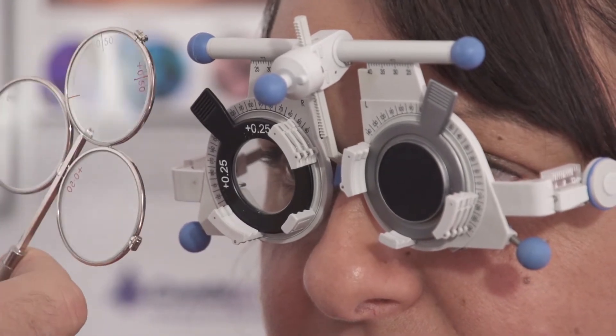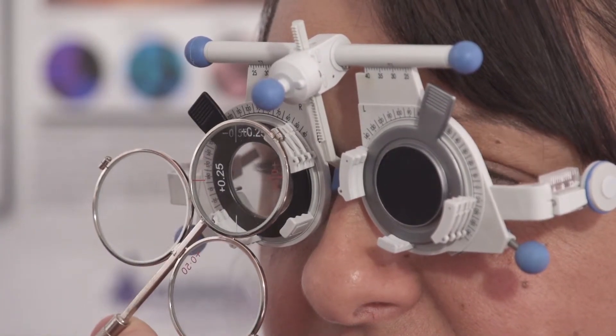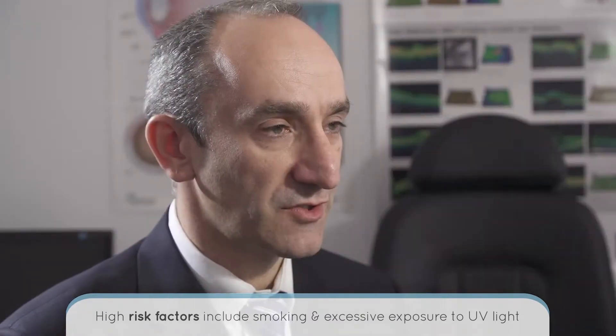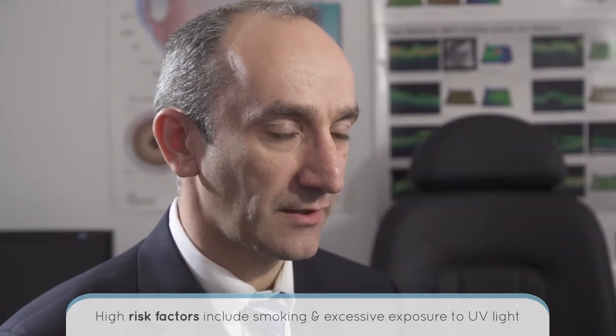Cataracts can also make your vision change so that your spectacles need changing more frequently. There are a number of lifestyle factors which can put you at higher risk for cataract development, including smoking and excessive exposure to ultraviolet light. Changing these risk factors can slow how quickly cataracts develop and can prevent the need for cataract surgery until later in life.